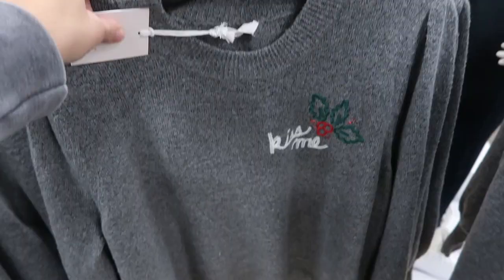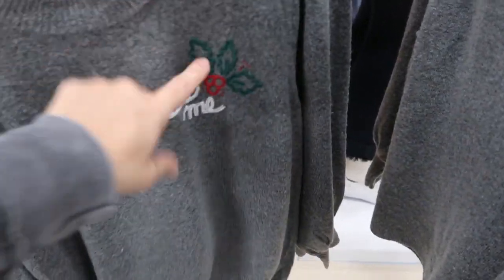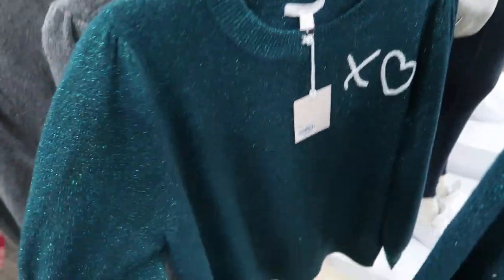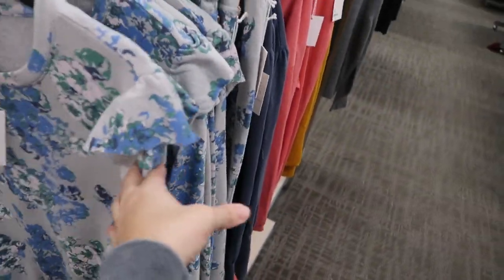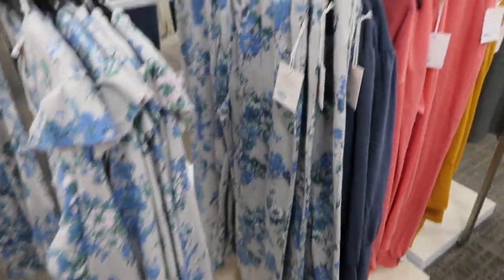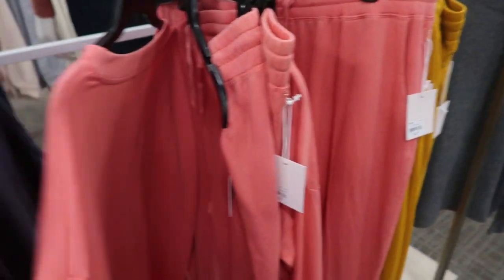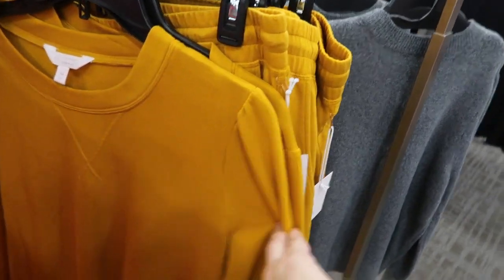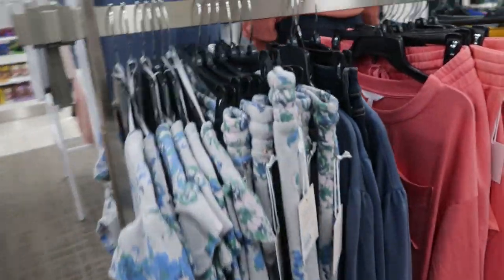Lauren Conrad also has some really pretty Christmas sweaters — this one says 'Kiss Me' with little holly, and then this one has XO in a green shimmer, kind of between teal and hunter green. Her lounge sets are so pretty: there's a sweatshirt-material floral top with a ruffle detail sleeve and matching joggers for an elevated brown set. She also has a super soft coral-red top with a light white version and matching joggers, plus a mustard color. I really like her stuff — it's all really pretty.